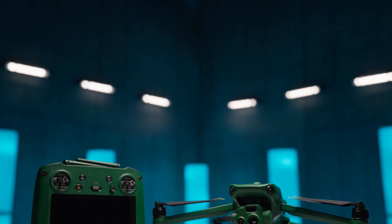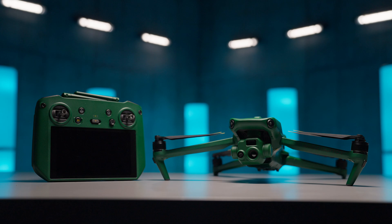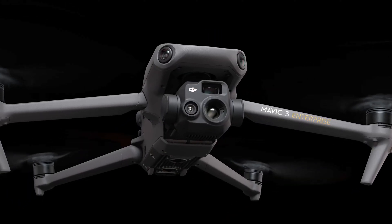A new drone manufacturer in the market has come up with a genius solution that will hopefully solve all these problems. Anzu Robotics has taken DJI's Mavic 3E and its thermal variant, the Mavic 3T, and re-engineered them to get around the regulations that ban DJI drones from some users and agencies.